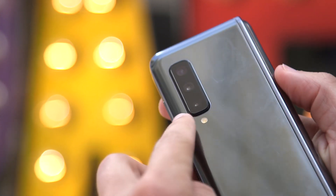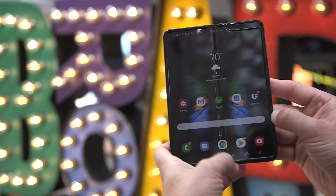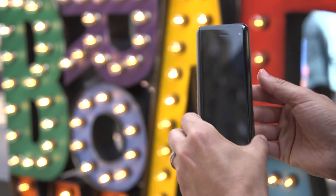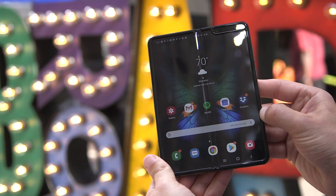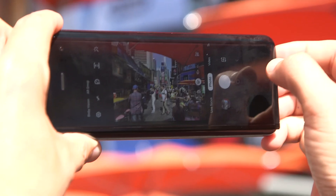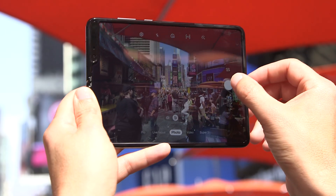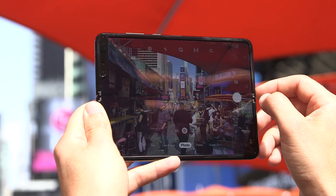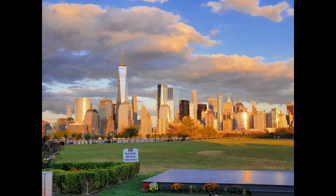The Galaxy Fold certainly isn't lacking for cameras. There are three shooters on the back: a 12-megapixel wide-angle camera, a 16-megapixel ultra-wide lens, and a 12-megapixel telephoto lens. There's also a single 10-megapixel camera up front when the Fold is closed, and a 10-megapixel main camera plus an 8-megapixel depth camera for portraits when the Fold is open. You can shoot with the Fold open or closed. In clamshell mode it's hard to make out what you're photographing, though there is a secret agent vibe. When unfolded you feel like you're shooting with a tablet, but you'll have a really good idea of how your pics and video will turn out. Overall, the Fold snaps detailed and colorful photos, as you can see in this close-up of flowers and this Manhattan skyline shot taken at dusk.